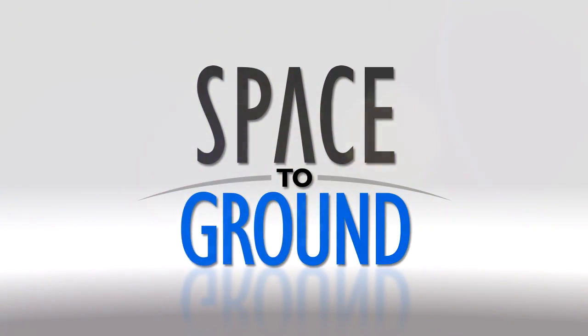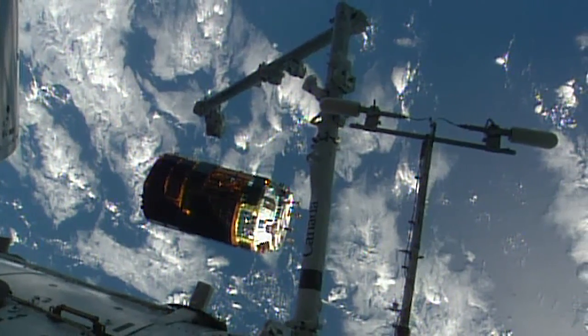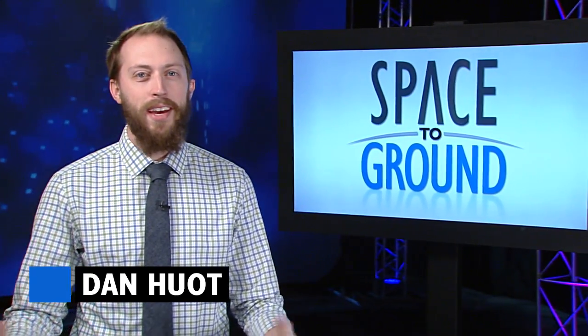Houston Station on Space to Ground. Farewell, HTV. Welcome to Space to Ground. I'm Dan Hewitt.